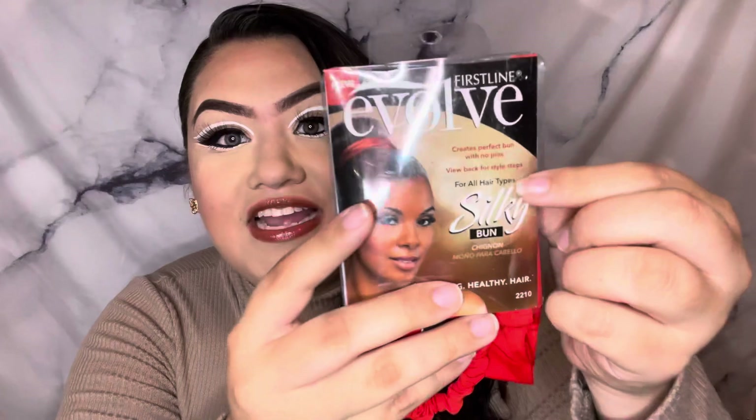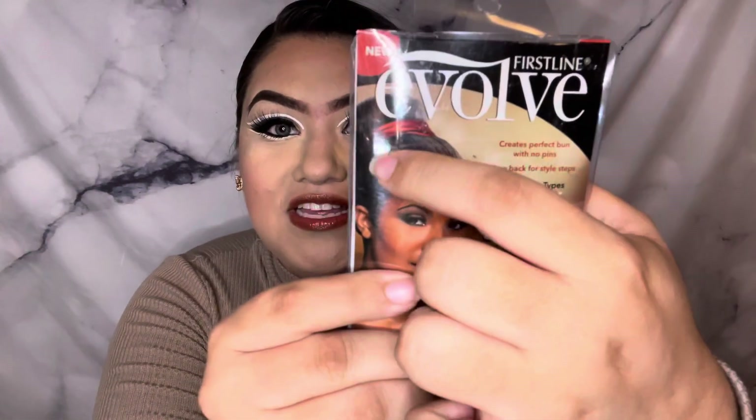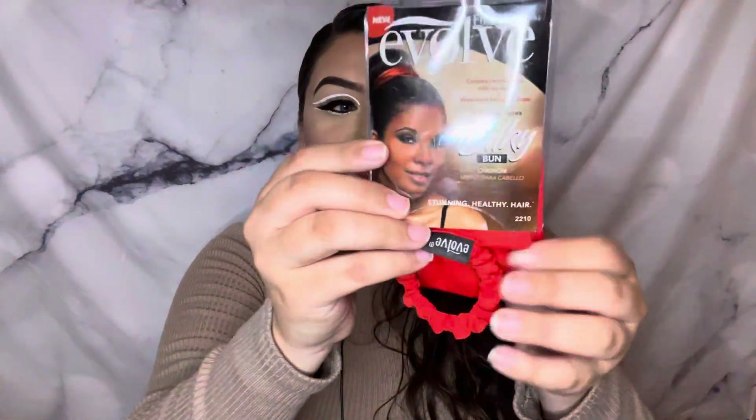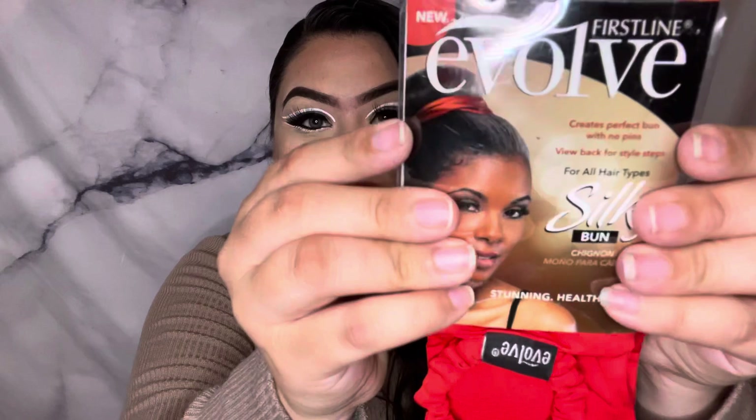This is the First Line Evolve silky bun — it's like a hair tie but then it's like a wrap to do a really nice silk updo. Super cute hair accessory, and I love red. I think that's gonna look so pretty.